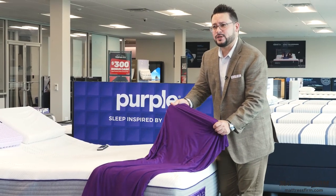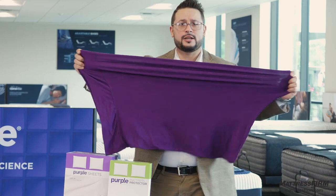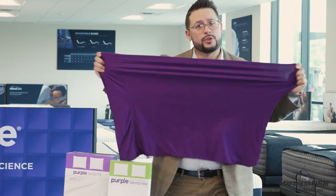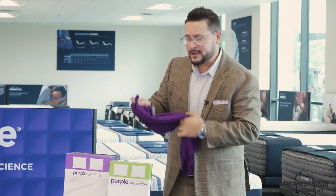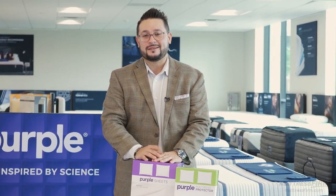The sheets as well are very stretchy and soft — it's an athleisure wear-like material designed to stretch and conform with the Purple grid and your body. Consider Purple accessories not just with the Purple mattress, but any mattress. They're going to help you sleep great tonight.